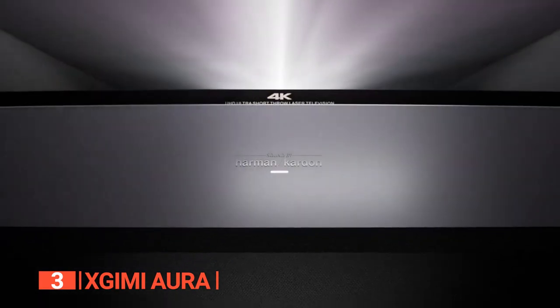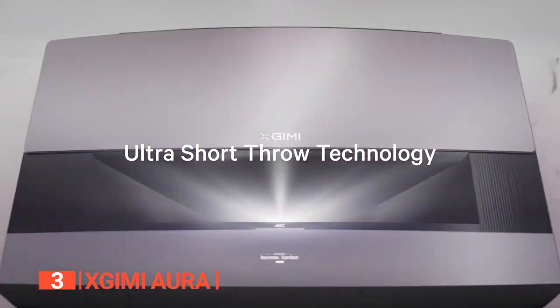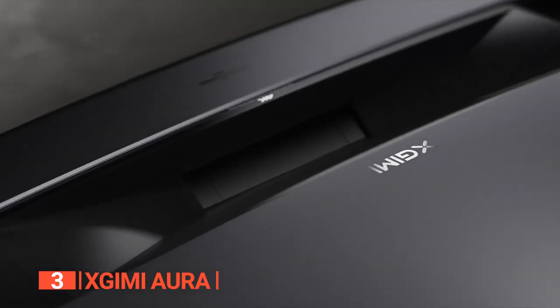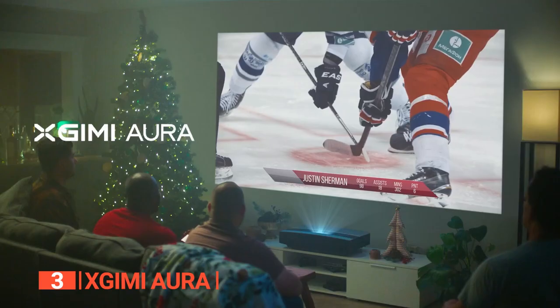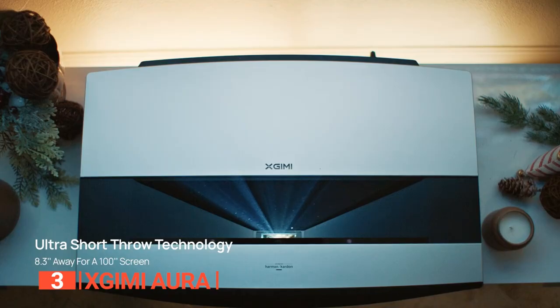In terms of size, the XGIMI Aura weighs 40.8 pounds, making it heavier than the Optoma and the AWOL Vision. However, its revolutionary visuals more than compensate for the additional weight. Setting up this projector is a breeze, and we appreciated the convenience of its 8-point keystone correction and 4-point keystone correction features, allowing for easy manual adjustment of the projected image even in challenging room layouts.